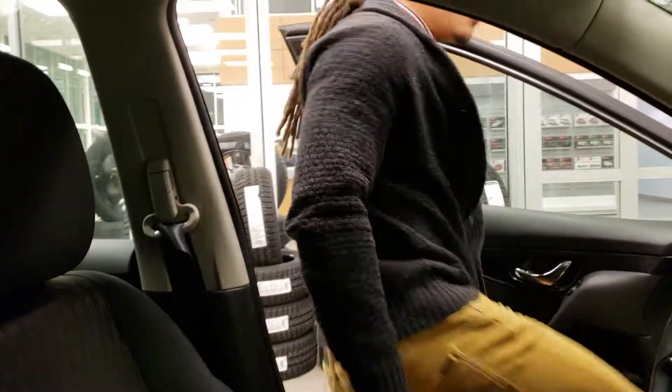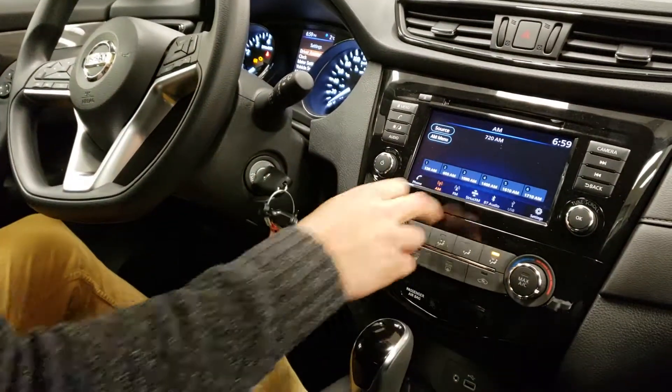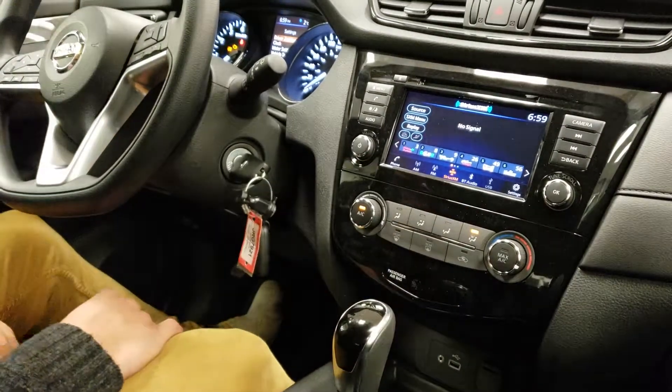They do have new software and a new display on this one, which is awesome. You get Android Auto, Apple CarPlay, and as you can see, all the Bluetooth, Sirius XM, radio — all looking super sharp with the new software.